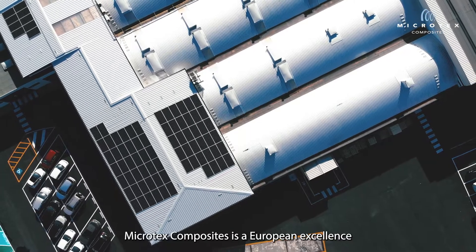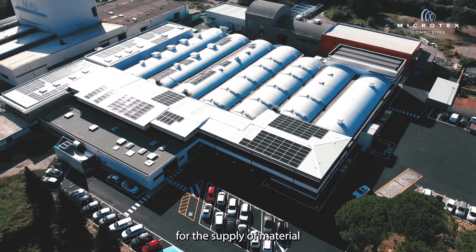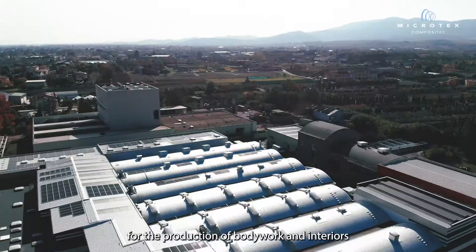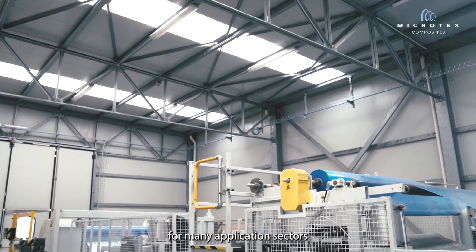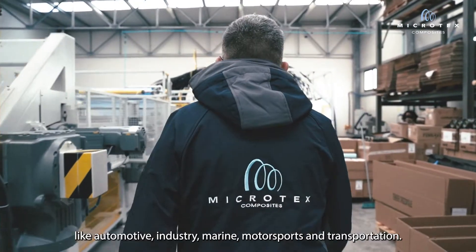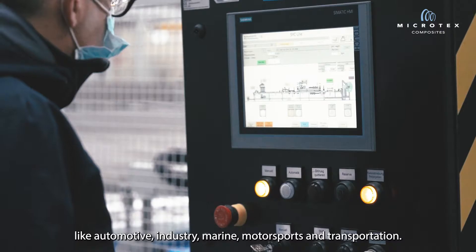Microtech Composite is a European excellence for the supplying of material for the production of bodywork, interior, and structural parts for many application sectors like automotive, industry, marine, motorsport, and transportation.